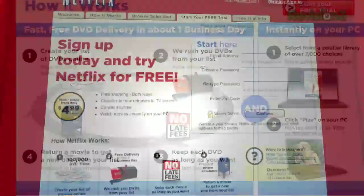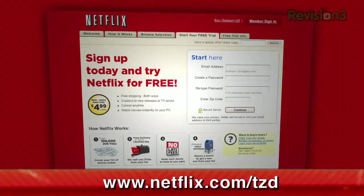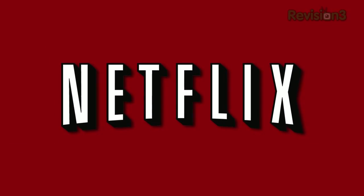Netflix plans start at $4.99, but as a new member you can get a no-risk two-week free trial membership. Check it out at www.netflix.com/tzd — remember to type the 'www' when using this code, and please support Tekzilla Daily by supporting Netflix.